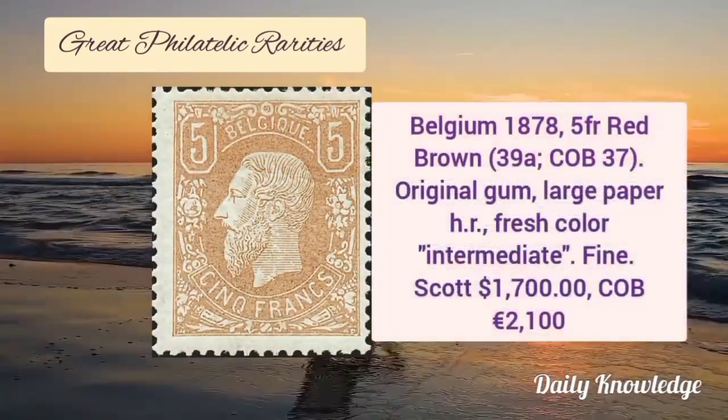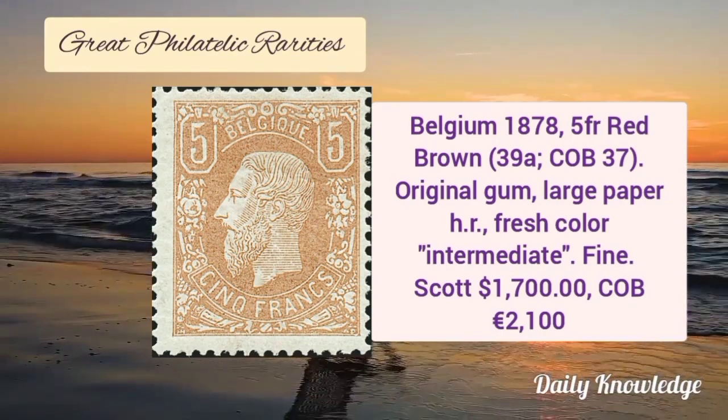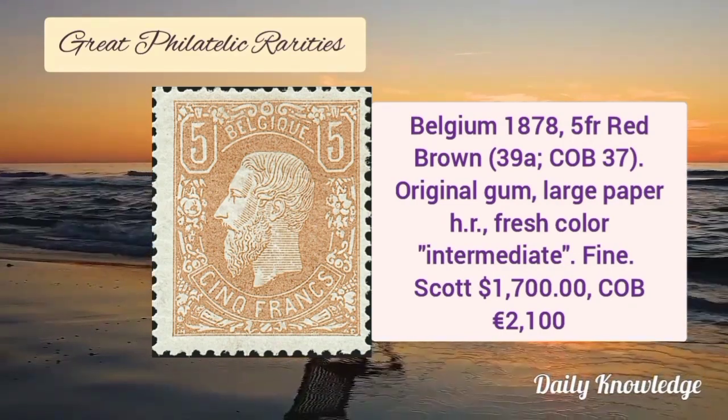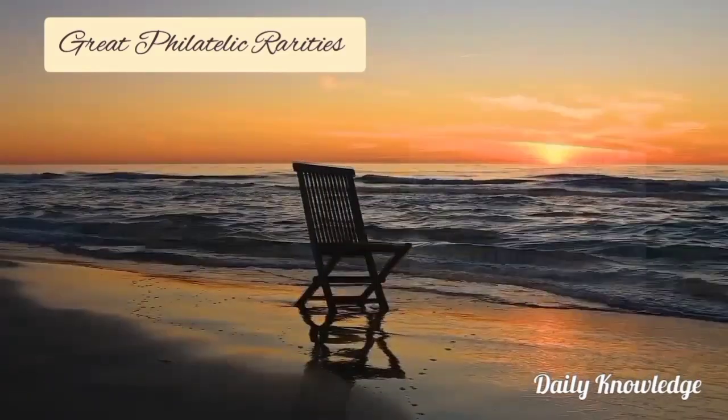Now this is Belgium 1878, 5F red brown color with original gum and large paper with hinge remnant, fresh color and intermediate fine appearance.